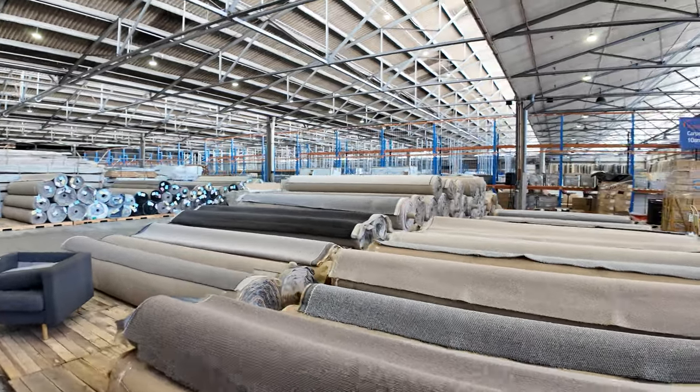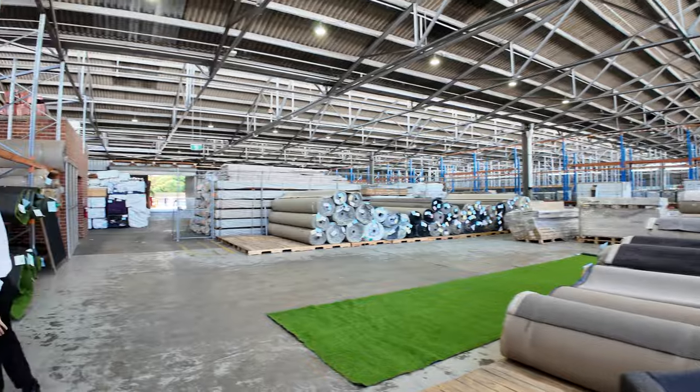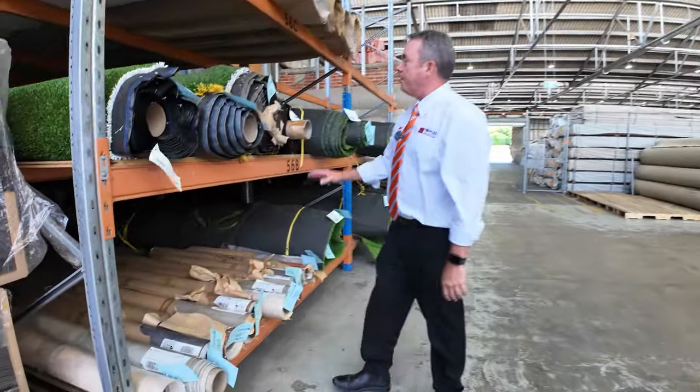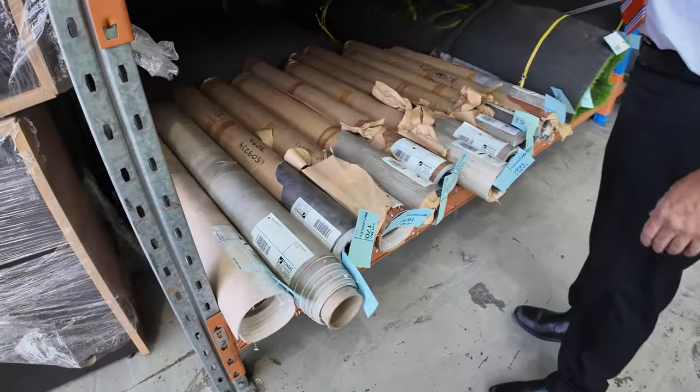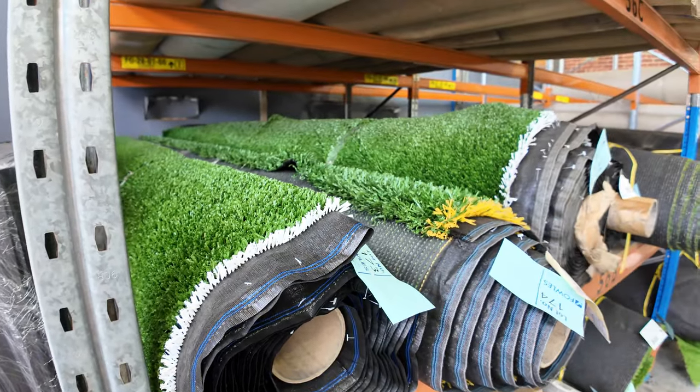Over this way we've got a bit of vinyl — just some small quantities, good for small kitchens, laundries, bathrooms and the likes. And some grass. We've got this grass here which we're going to sell for anywhere from around about $15 to $20 a square metre.